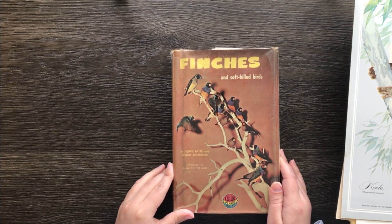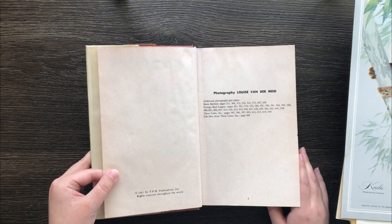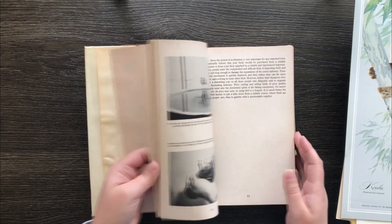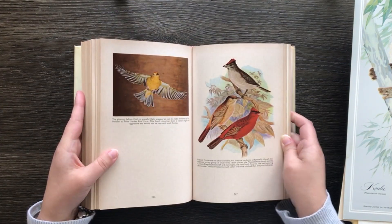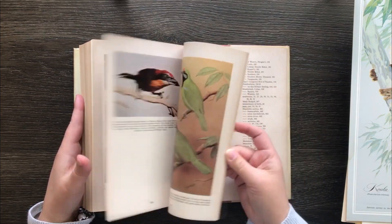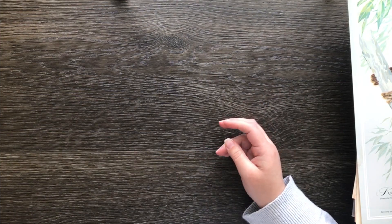Here is a massive book on finches and soft bill birds — another ex-library book. None of the books I got are in really good condition. This one's from 1963. The pages have a creamy colour, so it's definitely an old book. It's got beautiful illustrations at the back — some illustrations, some photographs. So I'm definitely not going to have a shortage of bird photos and illustrations. This was such a great find on Marketplace; I was so fortunate to have seen it, and for the seller to have lived just around the corner from Mum and Dad — even better.